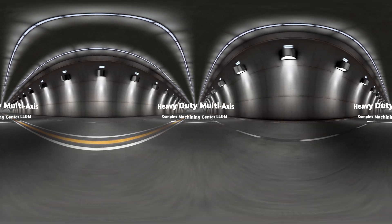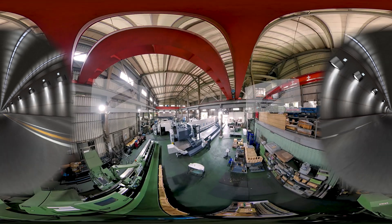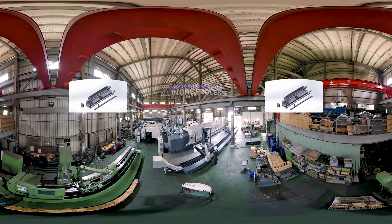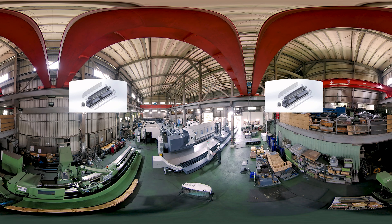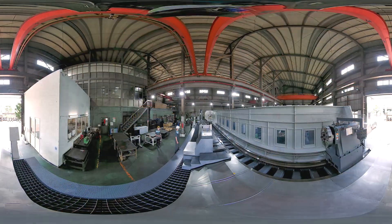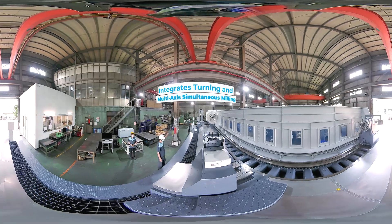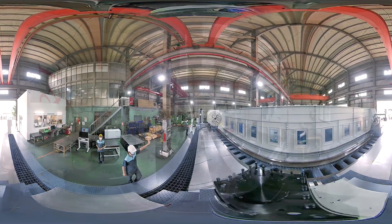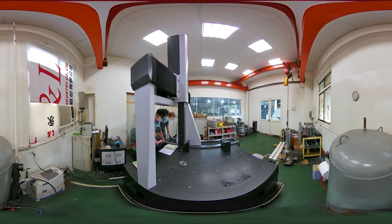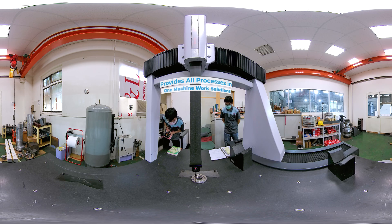The LLSM is a heavy-duty multi-axis complex machining center designed for machining large, heavy-duty long shaft workpieces. Built for the offshore wind power generation and energy sectors, it features programmable chucks, a steady rest and tailstock design, and integrates turning and multi-axis simultaneous milling to shorten machining time, raise precision and quality.